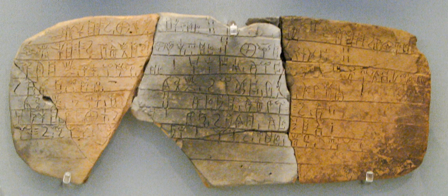For example, 'pa-te' is 'pater', and 'pa-si' is 'phesi'. The dentals are represented by a t-series and a d-series for unvoiced and voiced — 'to-so' for 'tosos' but 'do-ra' for 'dora', plural of 'doron' meaning 'gift'. Aspiration is not marked; 'to-ra-ke' for 'thorax', plural of 'thorax', meaning 'breastplate'.